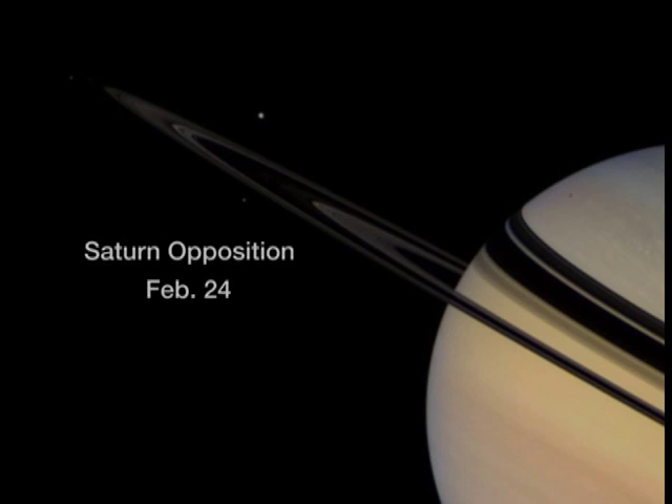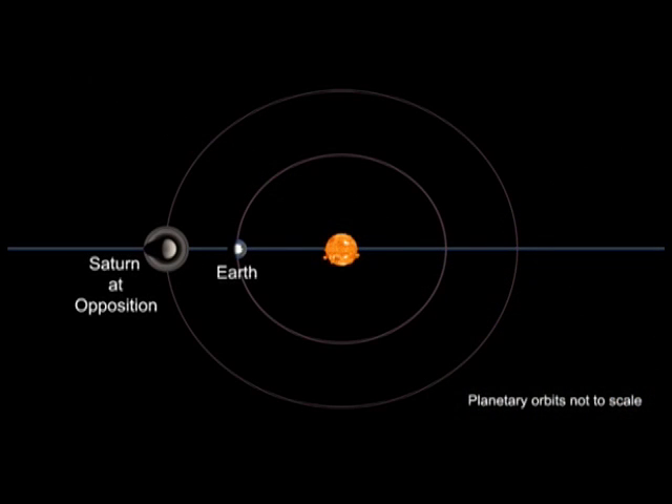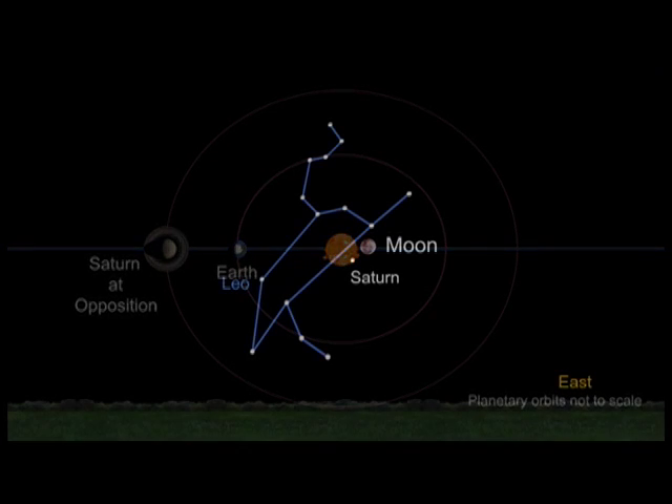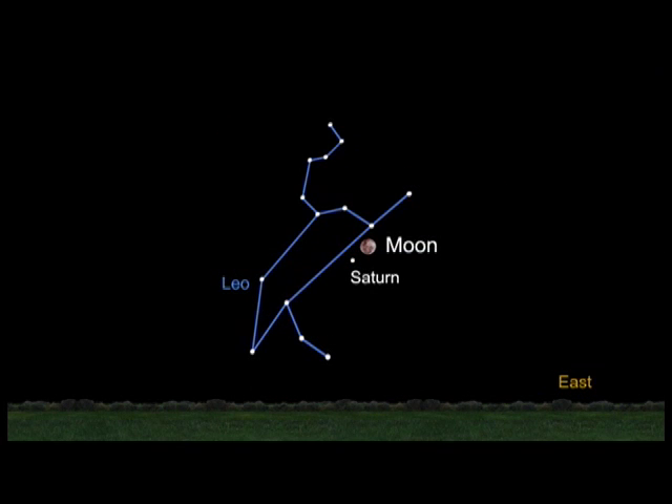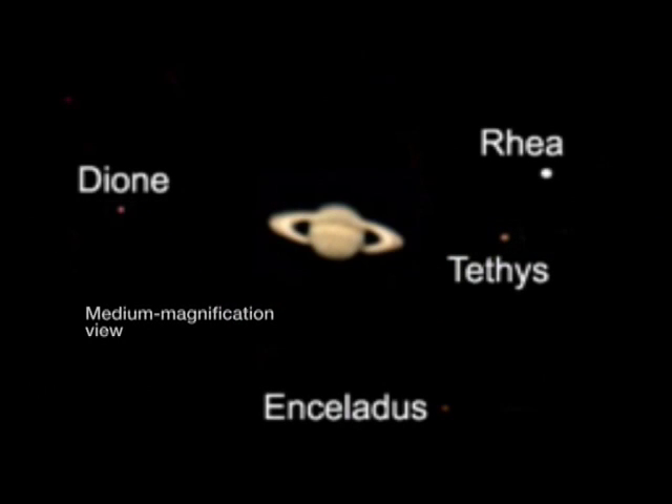On the 24th of February, Saturn reaches opposition. Saturn and the Sun are on opposite sides of Earth, which means that Saturn is closer to Earth and it appears a little bit larger in the sky. It'll look like a golden, starry glow. And through a telescope, what you'll see is not only the planet, but you'll see the rings. You'll be able to see several moons as well.